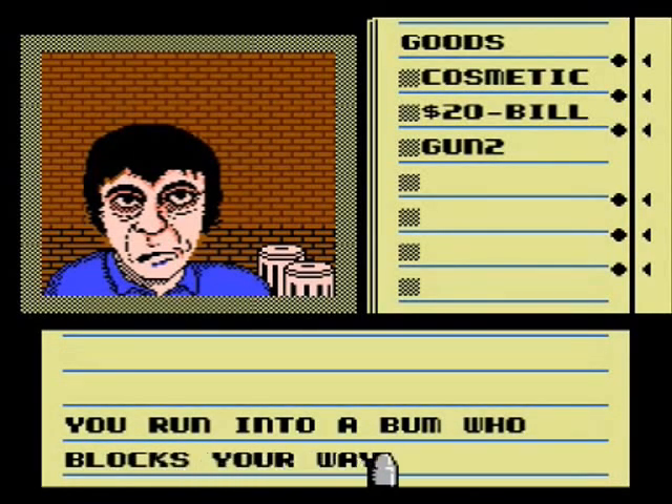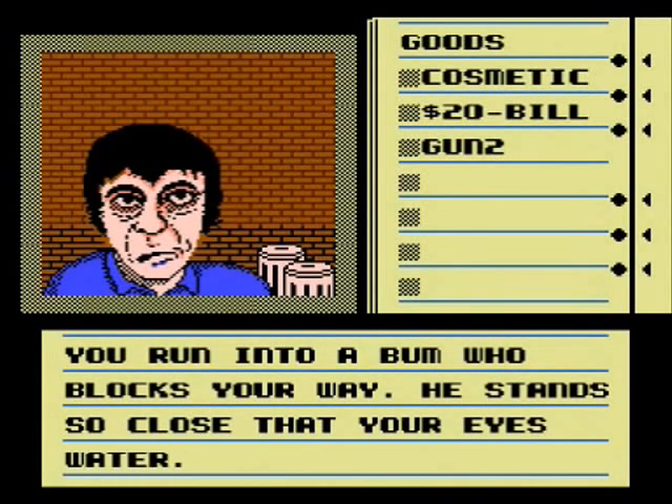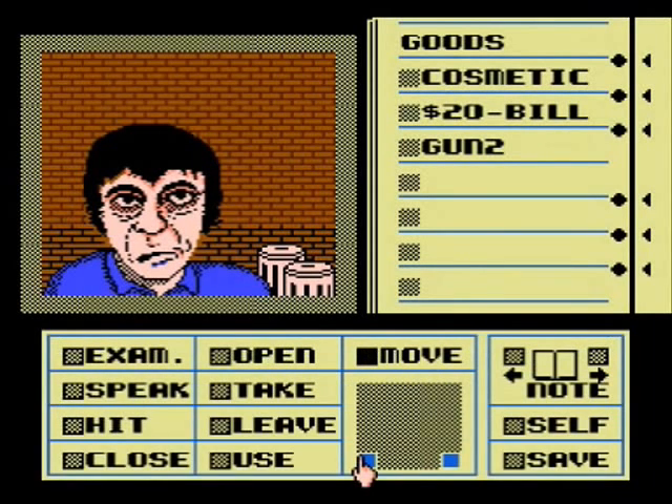You run into a bum who blocks your way. You stand so close that your eyes water — I guess he's been drinking. Faltering words dribble out of his mouth: 'I gotta scoop something that'll save your life, if it's worth 50 cents to ya.' We don't have any coins — this is bad. Maybe we have to go back to the casino.